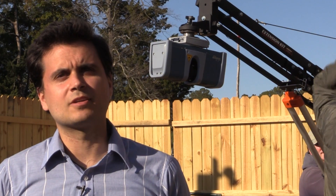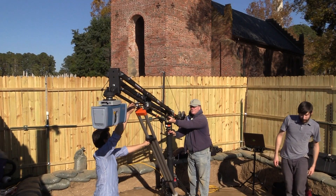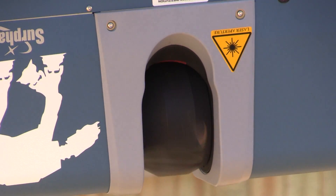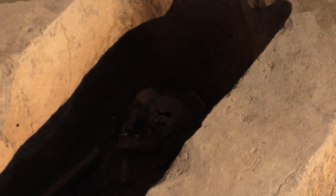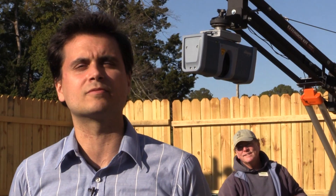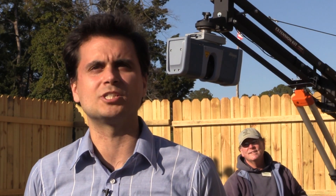Behind us we have a medium range scanner that's running for about 10 minutes at a time for each scan. For each of those scans we get about 10 million points, and for each grave site we're going to do about four scans — a grand total of about 40 million points. When we process that, we'll probably be able to cut out a lot of redundant data and get it down to about 15 million XYZ coordinates.